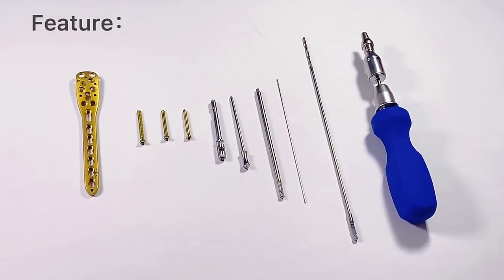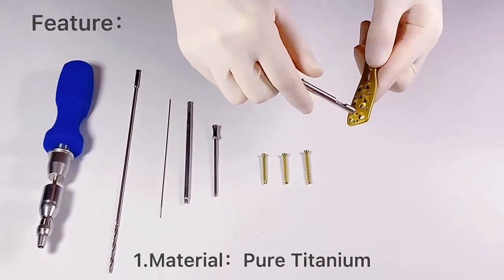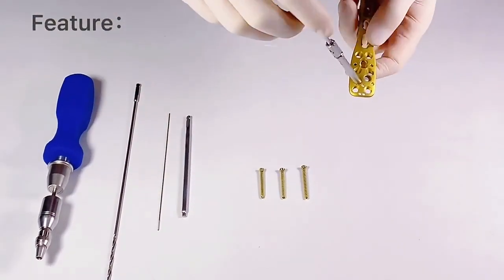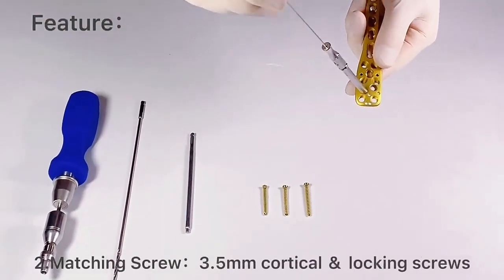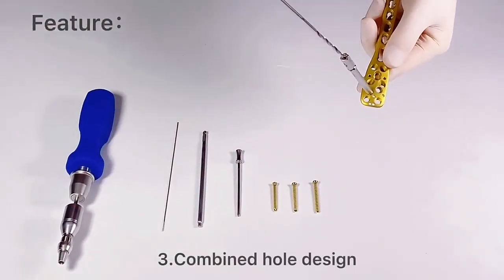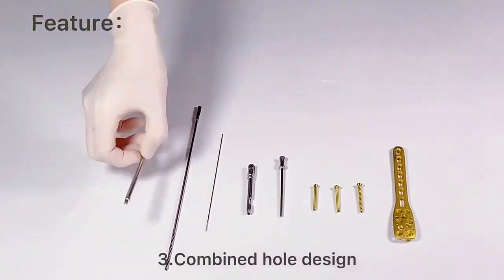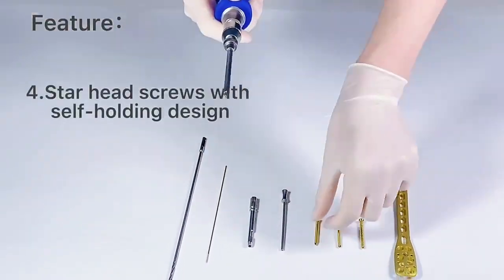1. All the plates are produced by pure titanium in golden color. 2. Matching with 3.5mm locking and cortical screws. 3. Combine the hose design. 4. Star head screws with self-holding design.